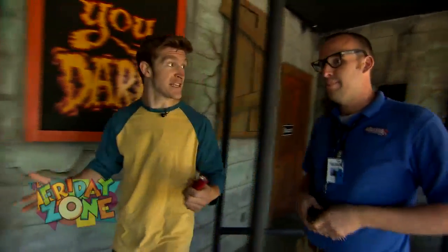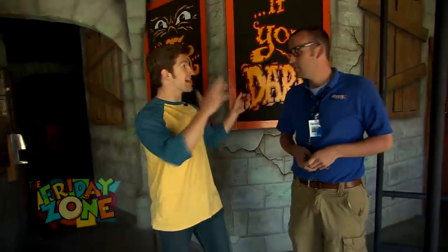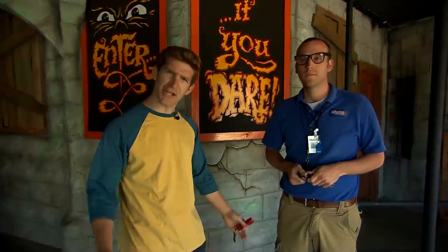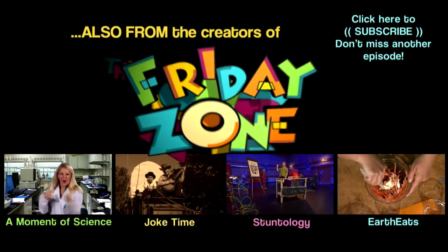Jordan, thank you so much for teaching us how it works. We kind of learned the science behind how the house works with some of the mechanisms. I was a little less scared this time.